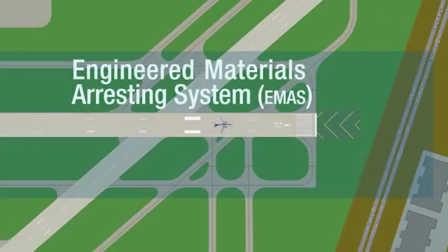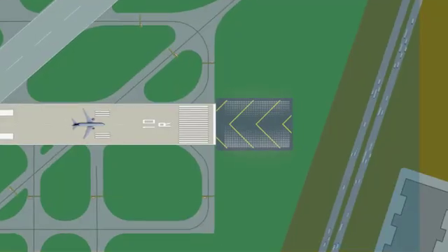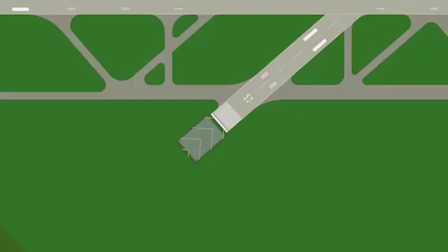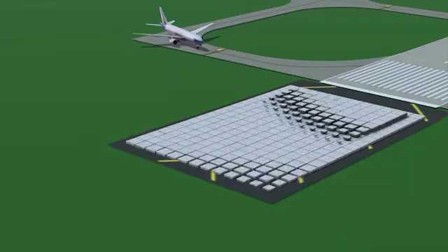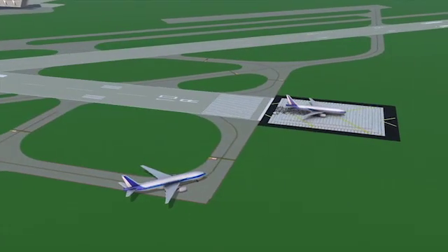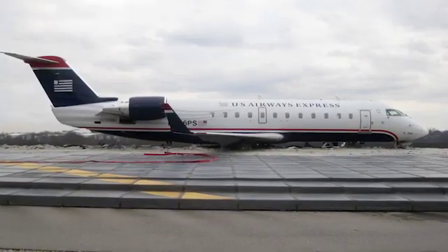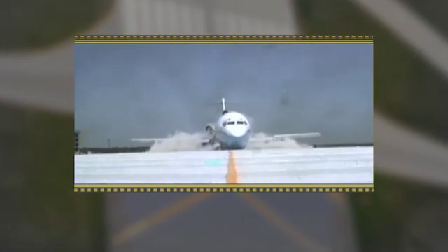An alternative for RSA improvements, called Engineered Materials Arresting Systems, or EMAS, can be used when airports can't acquire needed land for a standard RSA, or if they aren't able to shorten their usable runway without adversely affecting airport operations. EMAS is a bed of soft, crushable material that is placed at the end of the runway, designed to safely decelerate planes if they overrun the runway. To date, EMAS has safely stopped nine overrunning aircraft, saving a total of 243 crew and passengers aboard those flights.